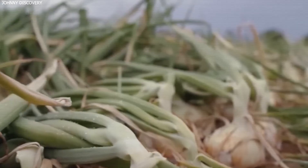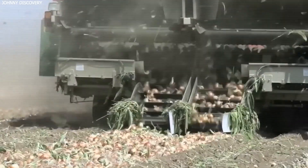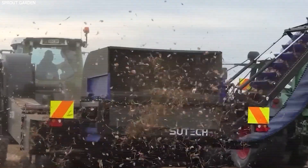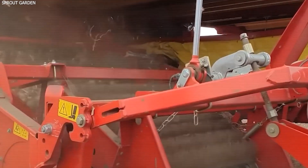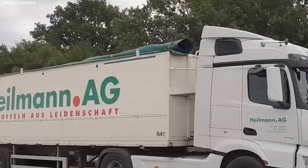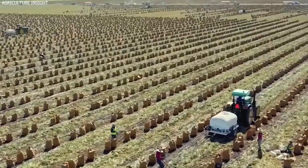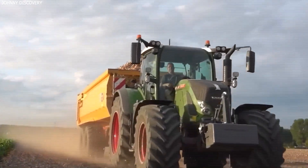In large-scale operations, particularly in the Pacific Northwest, mechanical harvesters are used to improve efficiency and reduce labor costs. These machines are equipped with blades that undercut the onion bulbs, loosening them from the soil; conveyor belts then transport the onions to storage bins, while automated sorting systems remove debris. While mechanical harvesting is ideal for long-day onions due to their firm texture, adapting this technology for short-day varieties remains a challenge because of their delicate structure. Regardless of the harvesting method, onions must be handled with care to prevent bruising, which can lead to spoilage.